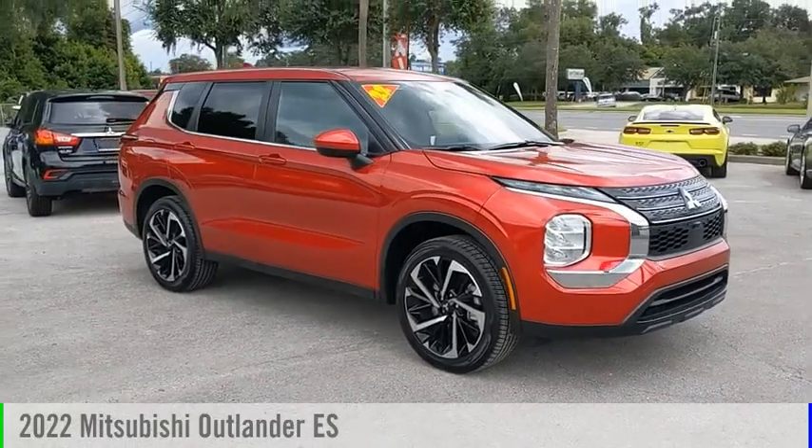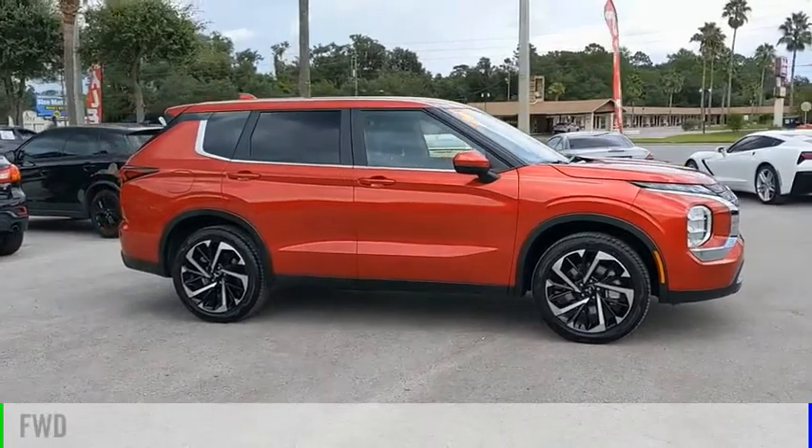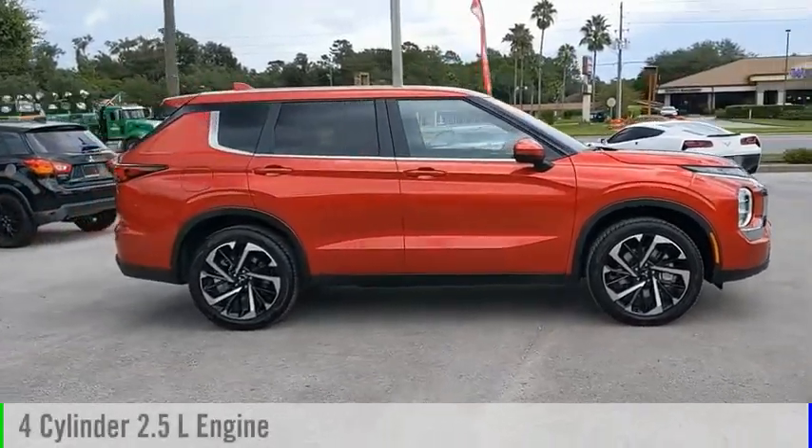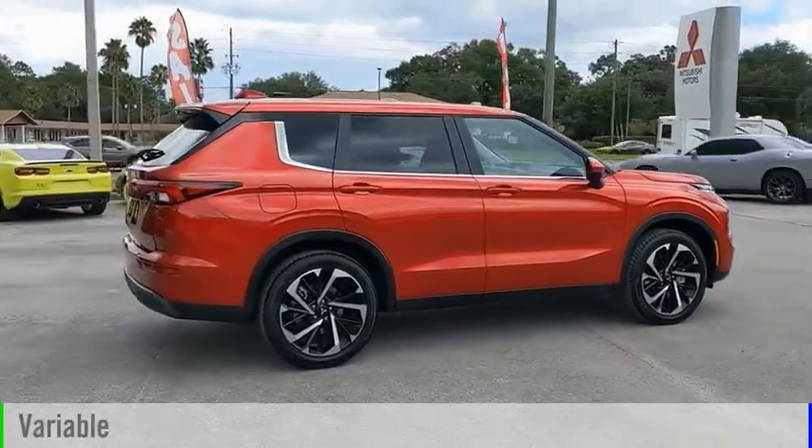We are pleased to show you the 2022 Outlander. This vehicle is powered by a front-wheel drive, four-cylinder, 2.5-liter engine, and comes with a continuously variable transmission.